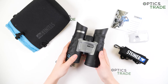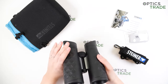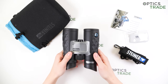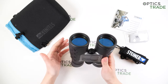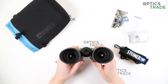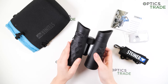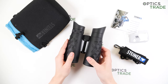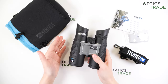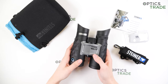Now let's talk about optical characteristics. We have Schmidt-Pechan roof prisms, which contributes to the compactness of these binoculars. We also have 100 meters of field of view at 1000 meters, which is quite narrow for this configuration. It's a shame that the field of view is not wider, especially since there is no 8x42 model in the series — only 8x22 and 8x32.